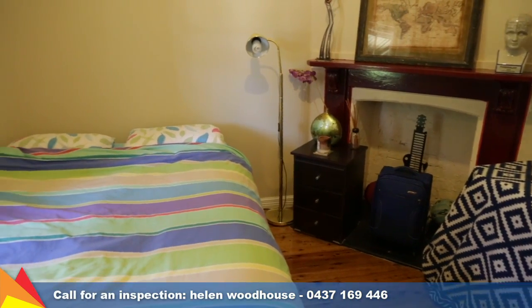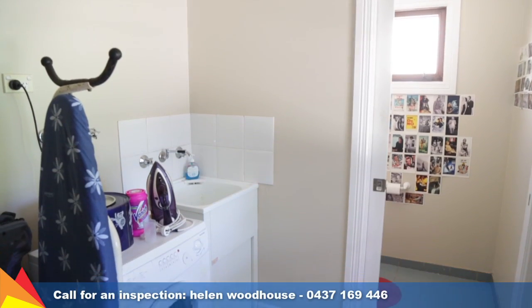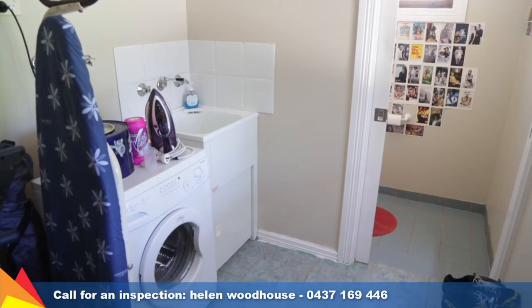The home is currently leased until the end of the year at $360 per week, providing a great return for any investor. This solid brick home offers an outstanding opportunity for buyers seeking the foundation of a great home with immense potential to add value.